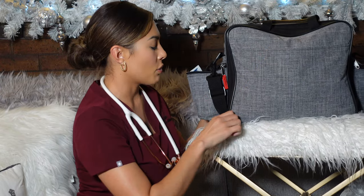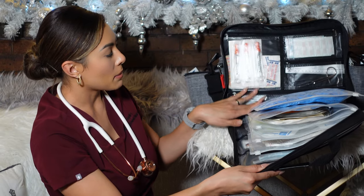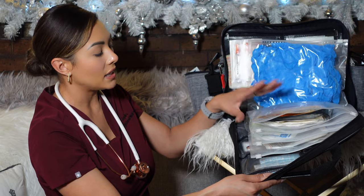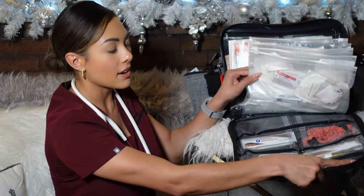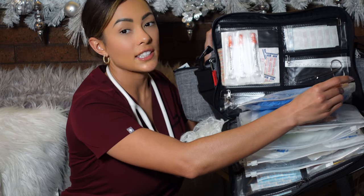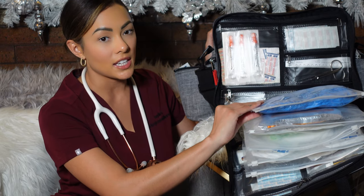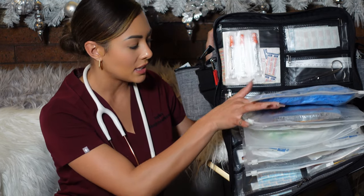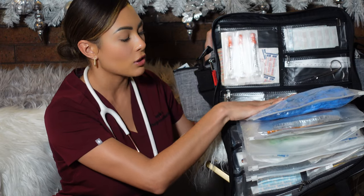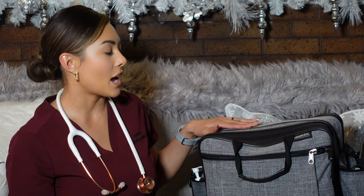You can also put paperwork in this compartment. On another side there are more compartments — I have insulin needles, flushes, and my gloves kept in a baggie, plus more compartments for dressings. Another cool thing about this bag: the little inserts can be bought individually and replaced over the years if they rip or the zipper breaks. You can reorder them online and they snap into a binder-ring system at the bottom.